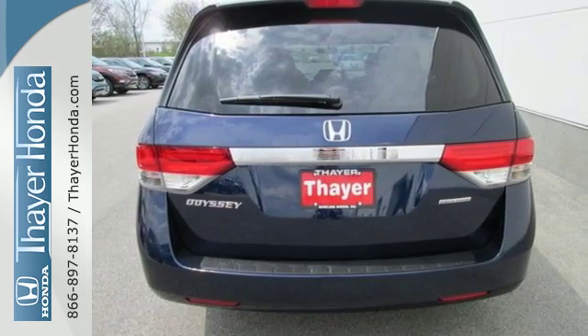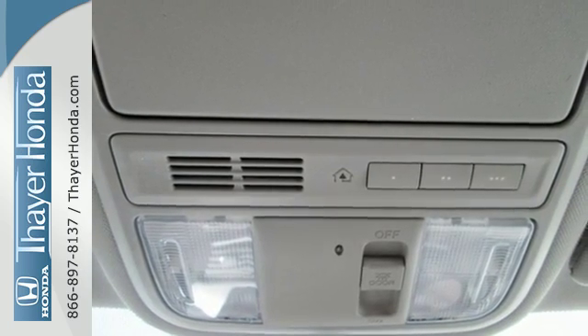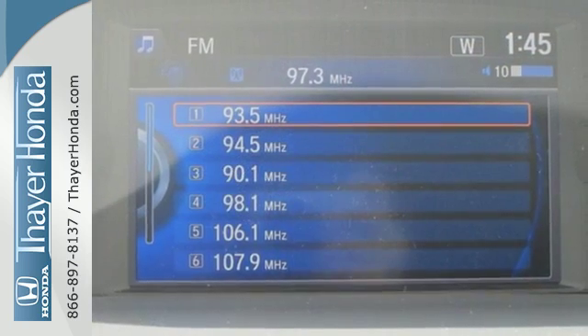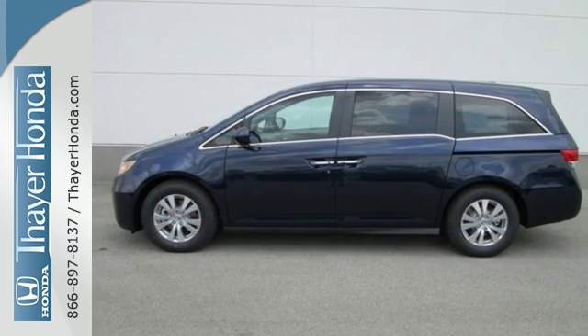With all that power comes the responsibility to keep your family safe, and this Honda has the ability to do it with a rear-view camera, multiple airbags, and vehicle stability assist with traction control. A full load of people travel comfortably with wide-mode second row seats and active noise cancellation.